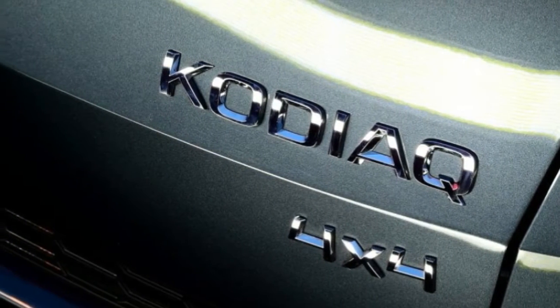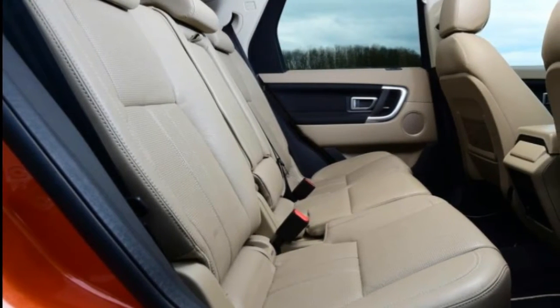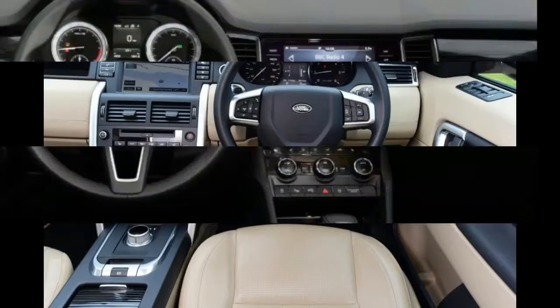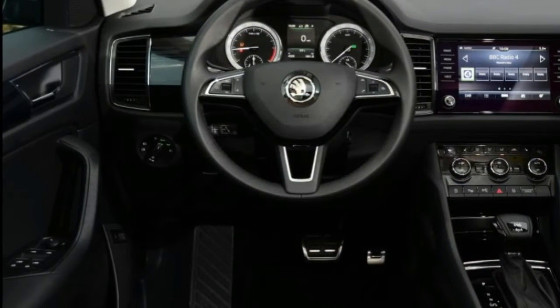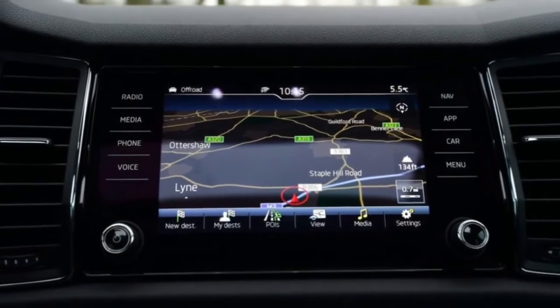Kia did exactly the same with the Sorento a few years ago, leading the Korean brand's premium charge, but for a similar price to the Skoda there's an arguably more appealing alternative. Land Rover is the established premium SUV brand and its seven-seat Discovery Sport is arguably a cut above the Skoda, while remaining affordable. The Kodiak faces a real fight against the smart Sorento and modern Disco, so can it deliver an early Christmas gift for Skoda?